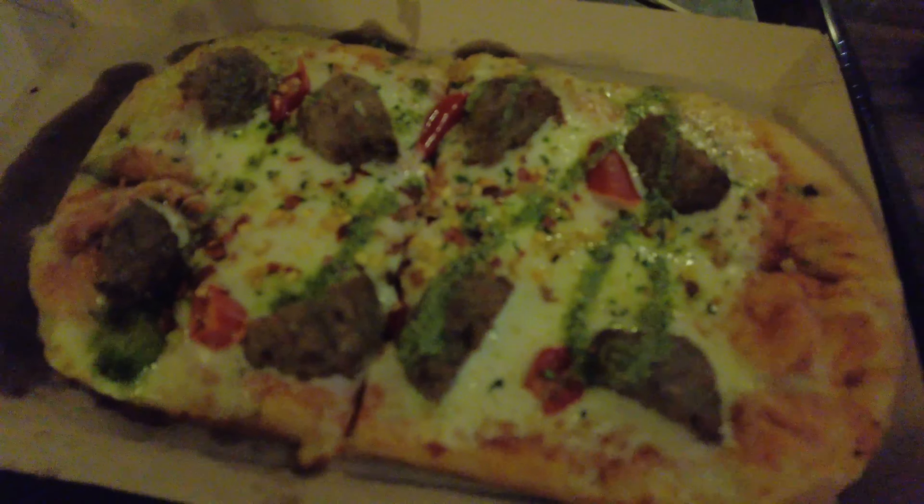We did get one of the exclusive flatbreads. It's supposed to have a basil pesto, meatballs, and a little bit of spice as well. Consensus on the flatbread is that it is good, but it is hot. Because it has the chili flakes on it, it sneaks up on you a little bit more than a usual Disney spice. Josh, who is not good with spice, is struggling. I think it's good, it's fine, but it is spicy — so that is something to keep in mind if you think the chili flakes are spicy.